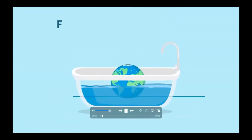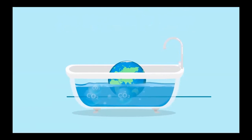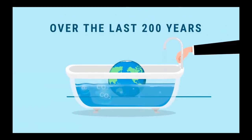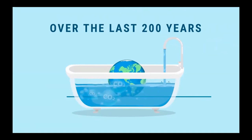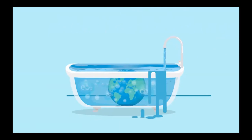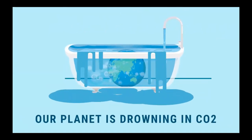Imagine our Earth is in a bathtub. For millions of years, Earth was bathing in a healthy level of CO2. Over the last 200 years, humankind turned on the faucet, pouring additional CO2 into the bathtub. Today, the tub is overflowing and our planet is drowning in CO2.